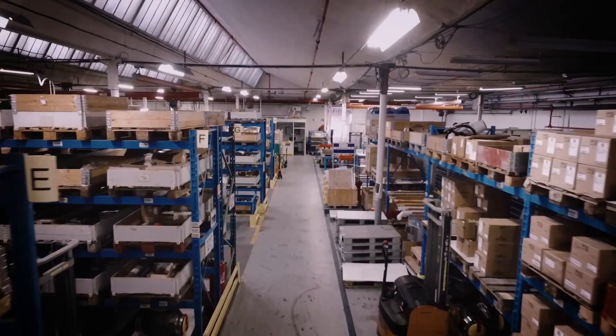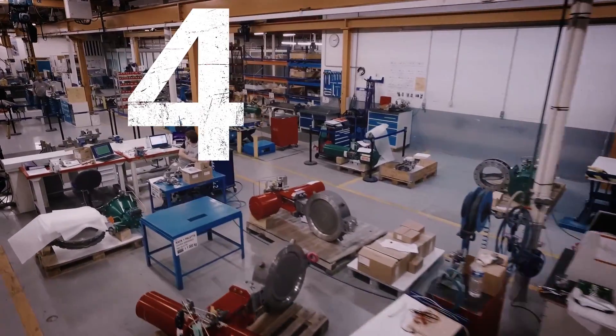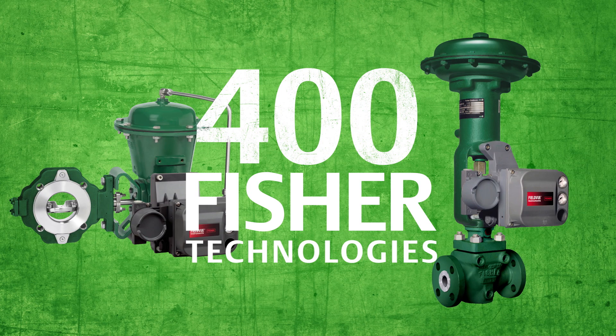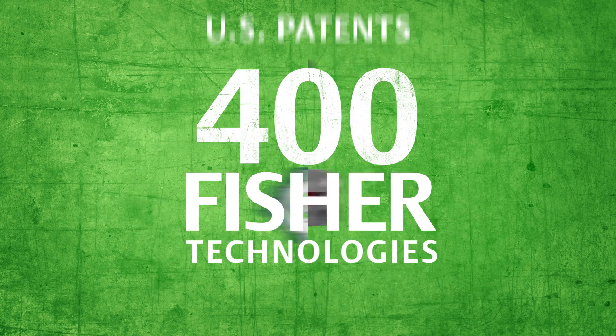It's been done that way for over six generations, and knowledge is built and passed down as we grow. There have been more than 400 Fisher technologies since 1960 that were so unique and innovative that they were awarded US patents.